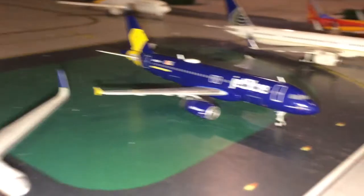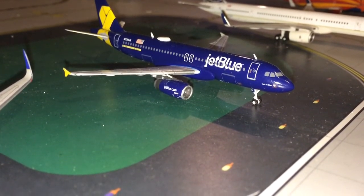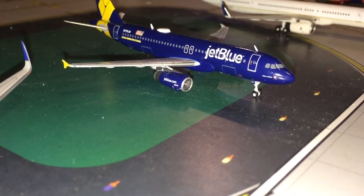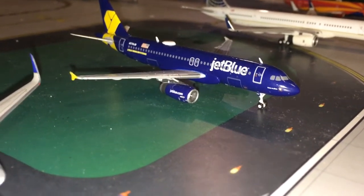Next up in the 23rd spot is this beautiful JetBlue A320 in the Betson Blue livery. This is an absolutely stunning model. It was in either the May or June releases — I think it was June — but it's a great model. I just really like it.